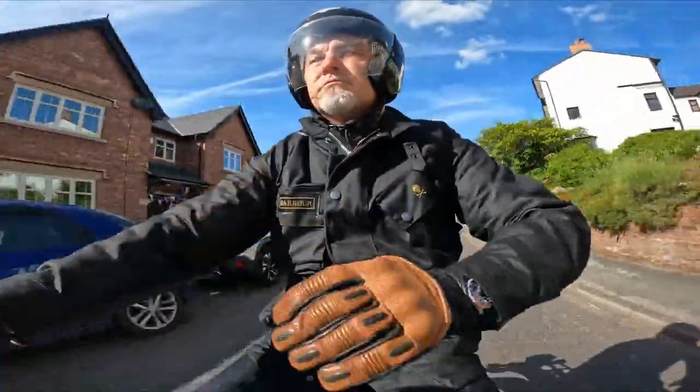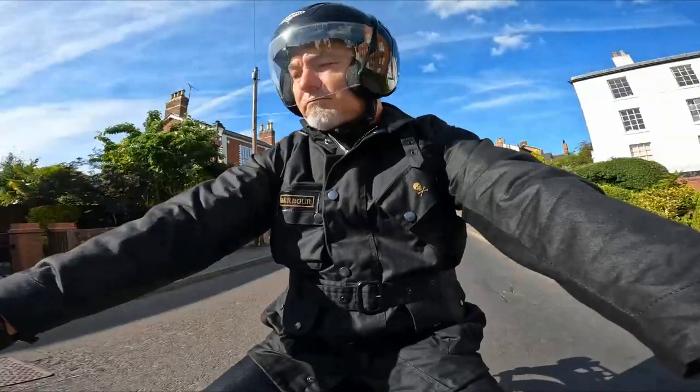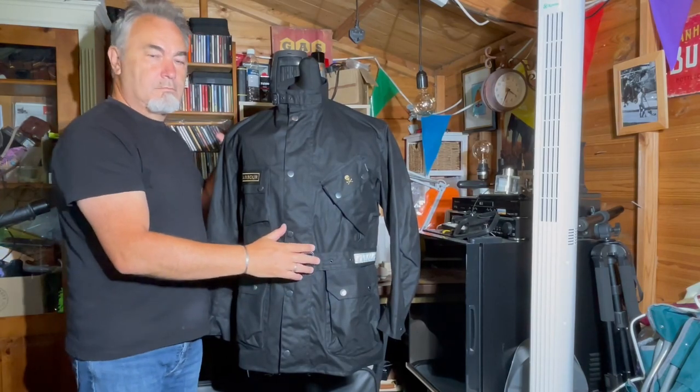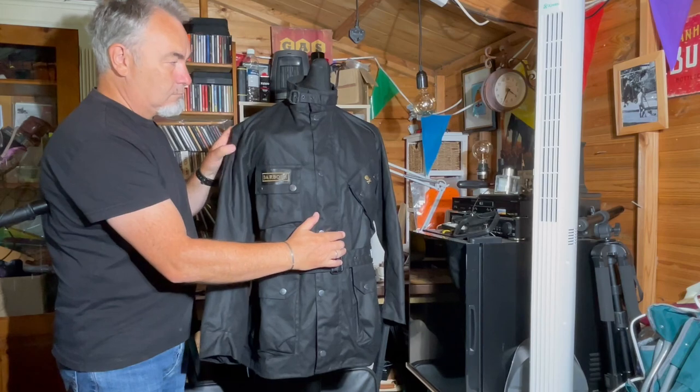I had to spend some time with the jacket to understand the appeal and why. This is my own personal jacket — it's the Jack Special Edition version of the iconic International.